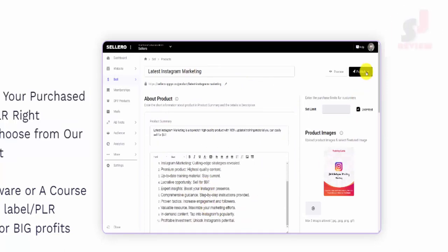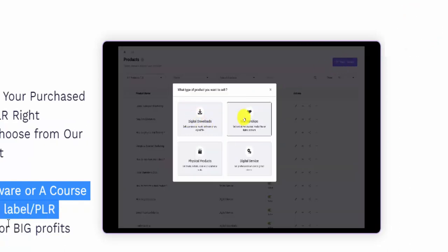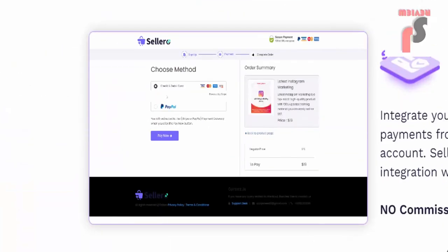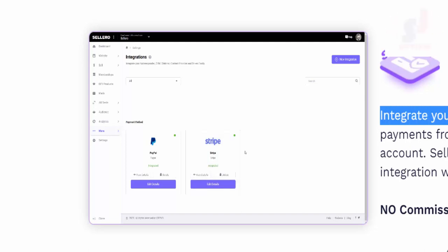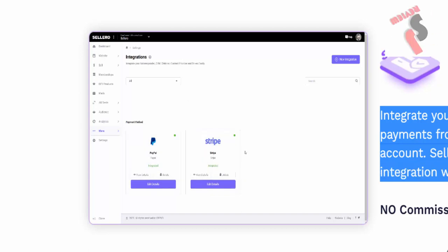You likely have already bought a software or course with agency, reseller, white label, or PLR rights, and you can start selling it for big profits over and over again. Choose payment gateway — integrate your PayPal or Stripe account. Celero also comes with seamless integration with JVZoo, Clickbank, and Warrior Plus.